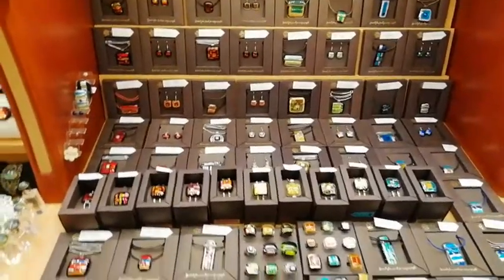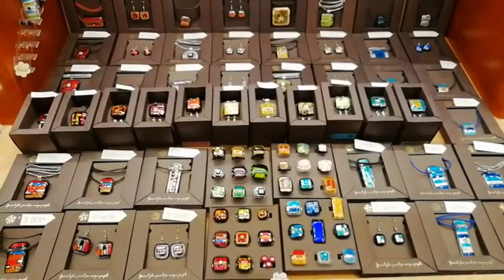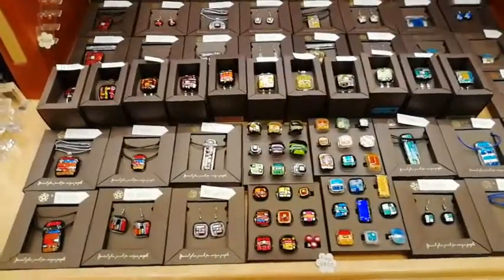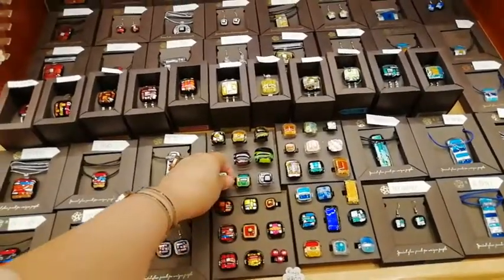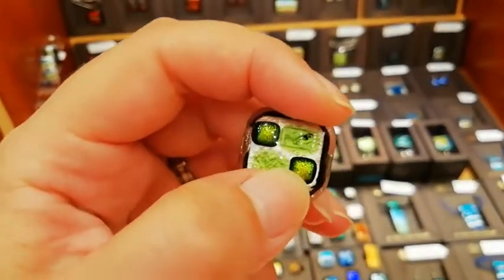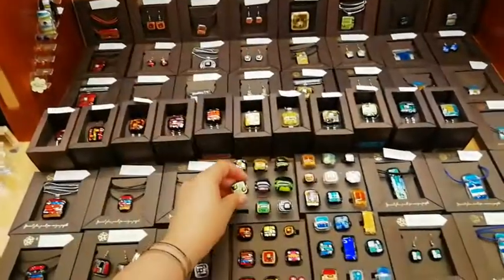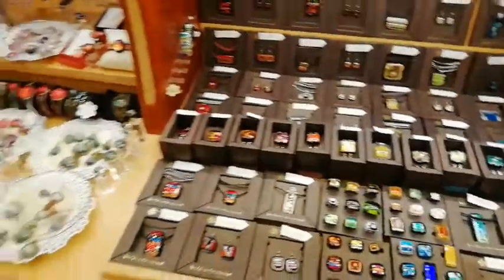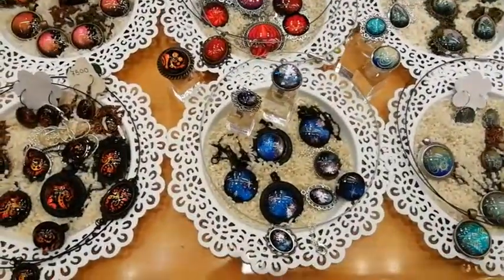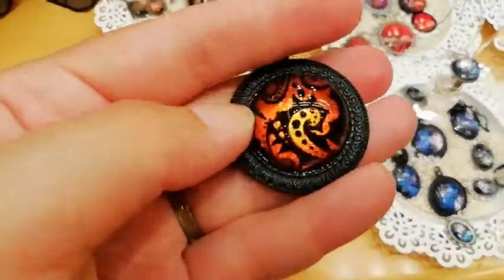And here we have mosaic glass jewelry — each piece has tiny parts of dichroic glass in them, those shiny sparkly bits. And then we have hand painted glass jewels, which are also very sparkly and beautiful.